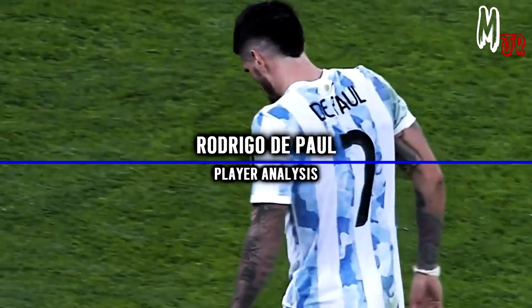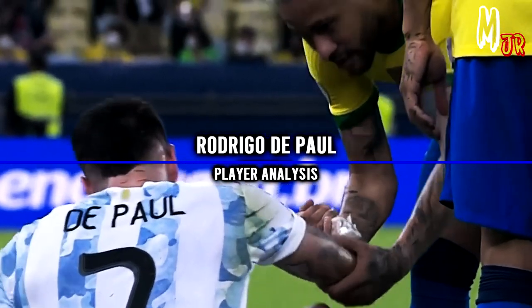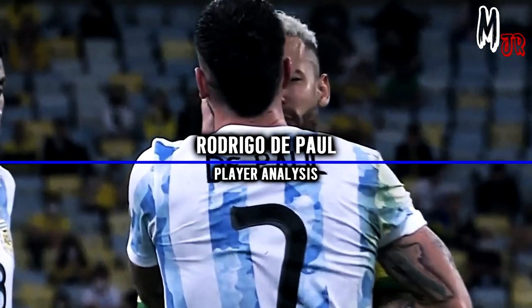Hello there everyone, it is Mitsui here and welcome back to another video on my channel. Today we will have an in-depth analysis of Rodrigo De Paul.